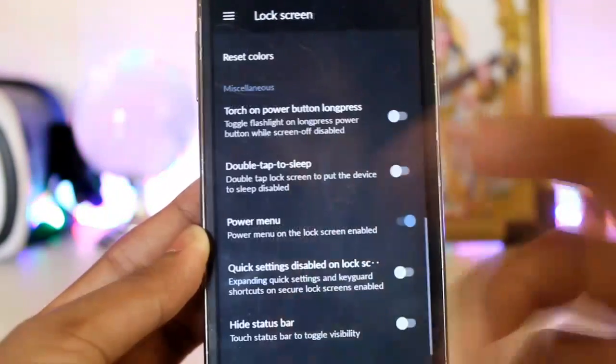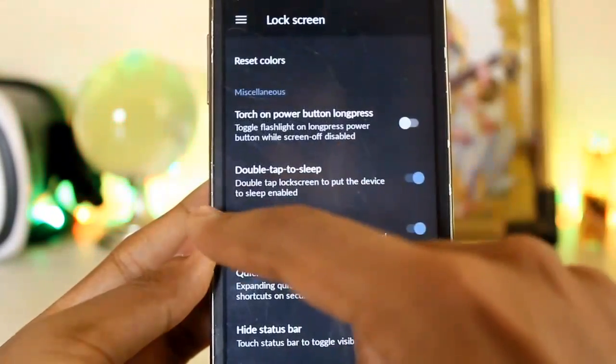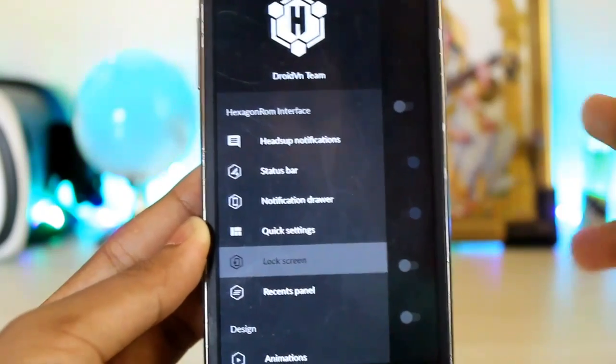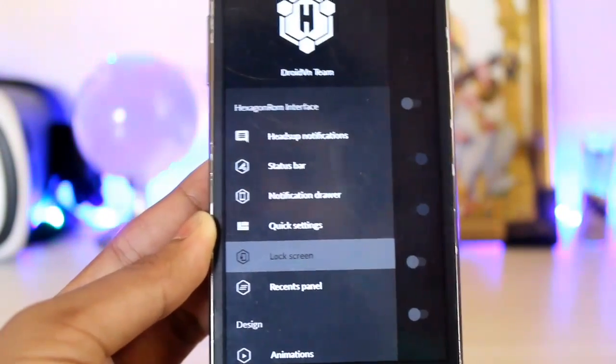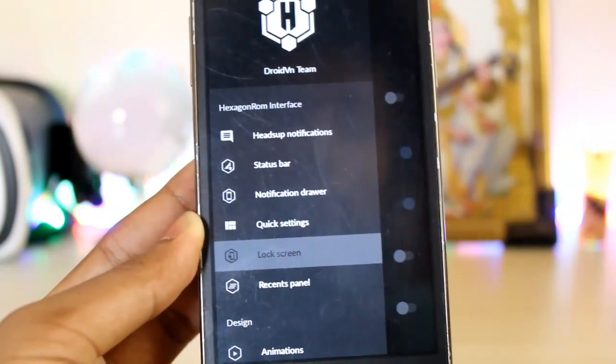You can adjust heads-up notifications, then the status bar where you can adjust colors and stuff. Going down — lock screen, power menu control, double tap to sleep. For example, if I double tap on the status bar, the device sleeps. This is standard stuff you get in any other ROM such as Resurrection Remix, but this ROM doesn't have as many bloated settings.